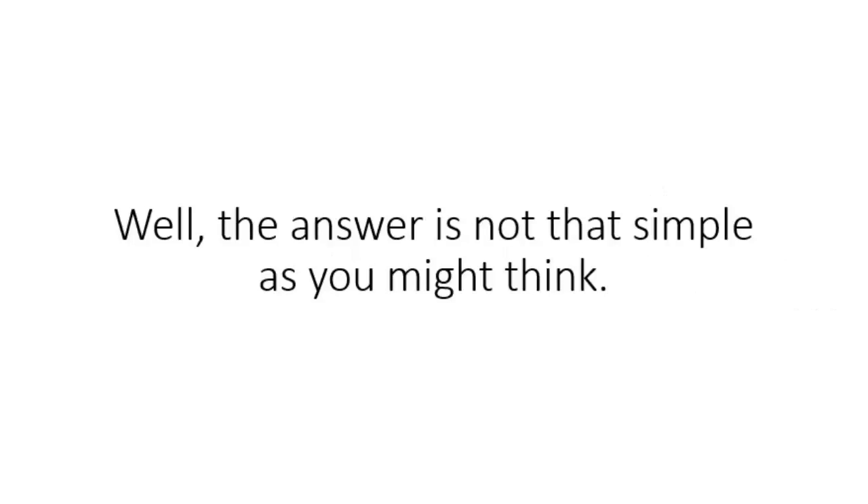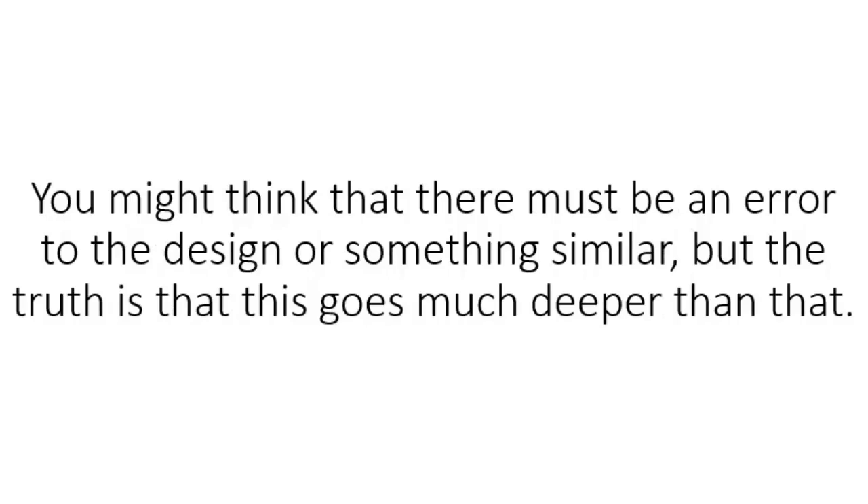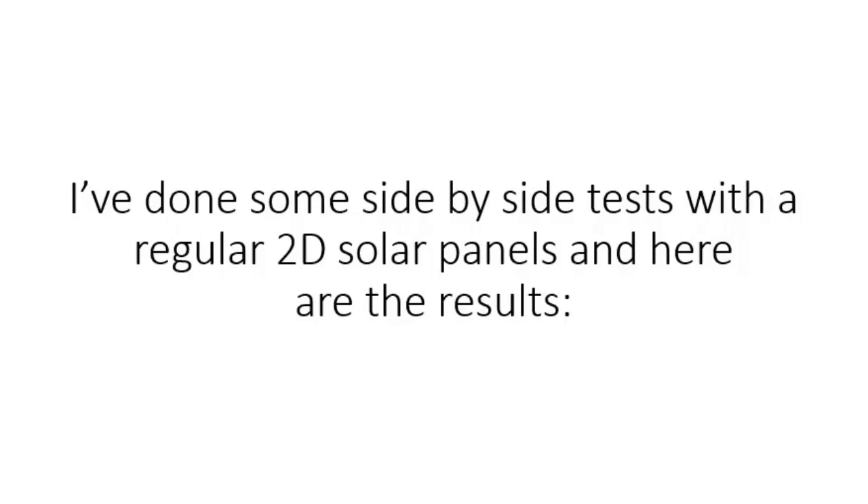Well, the answer is not that simple as you might think. Even if this technology has been researched a few years ago, no one actually got interest into manufacturing these panels. You might think that there must be an error to the design or something similar. But the truth is that this goes much deeper than that. The design works perfect, as MIT researchers specified. I've personally built a small array of these panels and put it to the test.